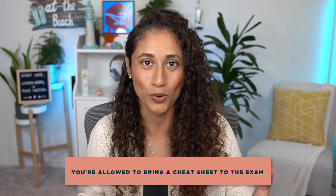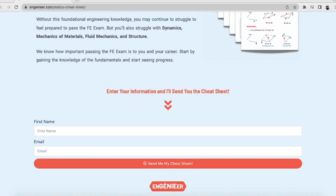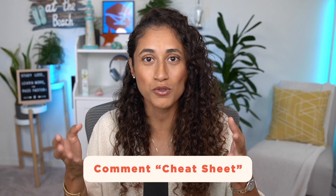Moving on to misconception three: you're allowed to bring your cheat sheet with you to the exam. This is not true. Although we recommend creating your own cheat sheet, this is just to help you remember the important concepts and equations that are not provided to you on the reference manual. We have also created a cheat sheet that covers the most important equations and concepts for your exam — you can download it here. If you want to know how to create your own cheat sheet, go ahead and comment below 'cheat sheet.'